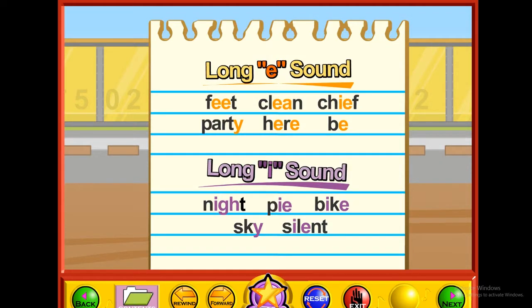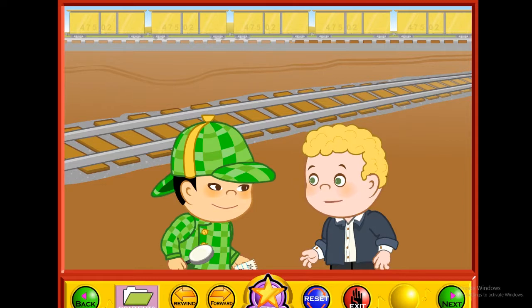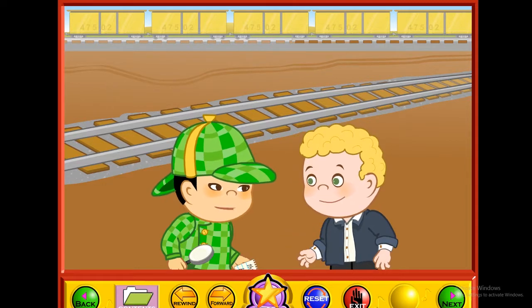Here is a list of words that shows some of the ways the long E sound and the long I sound can be spelled. Put your cursor over each word to hear how it sounds, then click the continue button to go on. I guess long vowel sounds can be spelled lots of different ways. Yeah, pretty cool, huh?